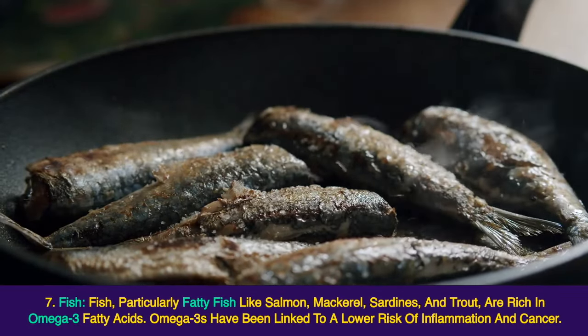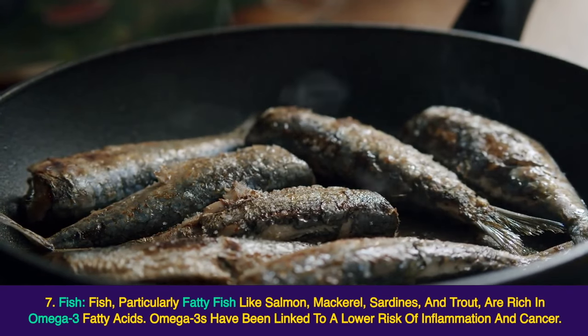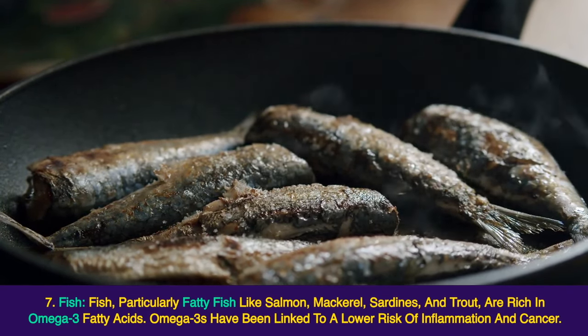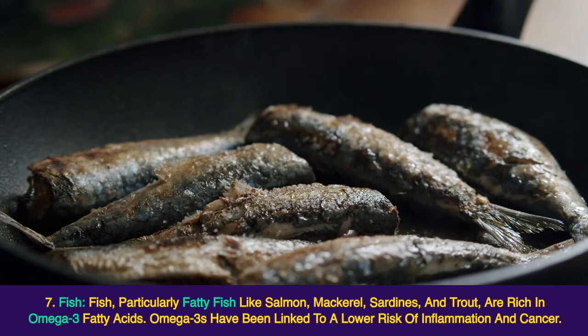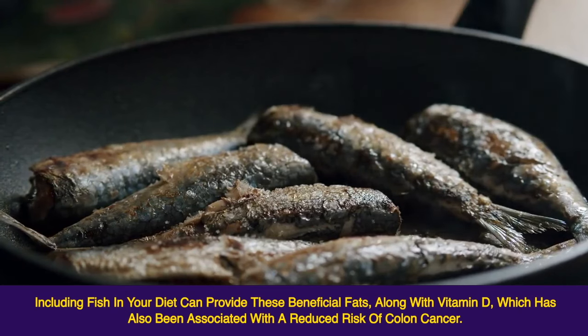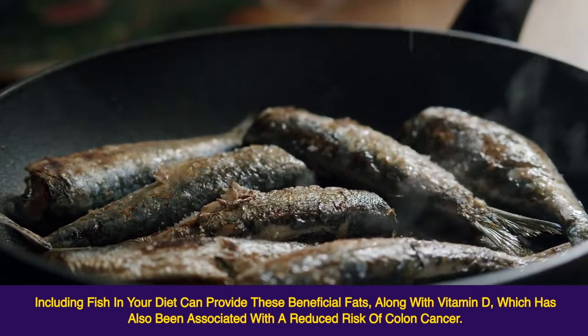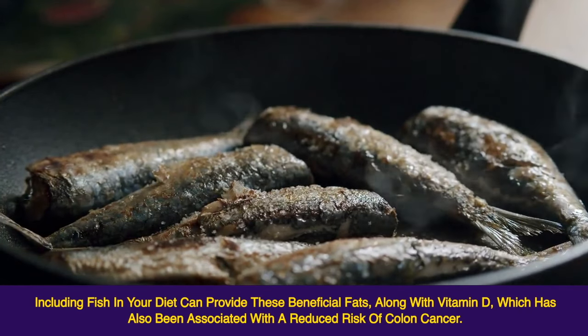7. Fish. Fish, particularly fatty fish like salmon, mackerel, sardines, and trout, are rich in omega-3 fatty acids. Omega-3s have been linked to a lower risk of inflammation and cancer. Including fish in your diet can provide these beneficial fats, along with vitamin D, which has also been associated with a reduced risk of colon cancer.